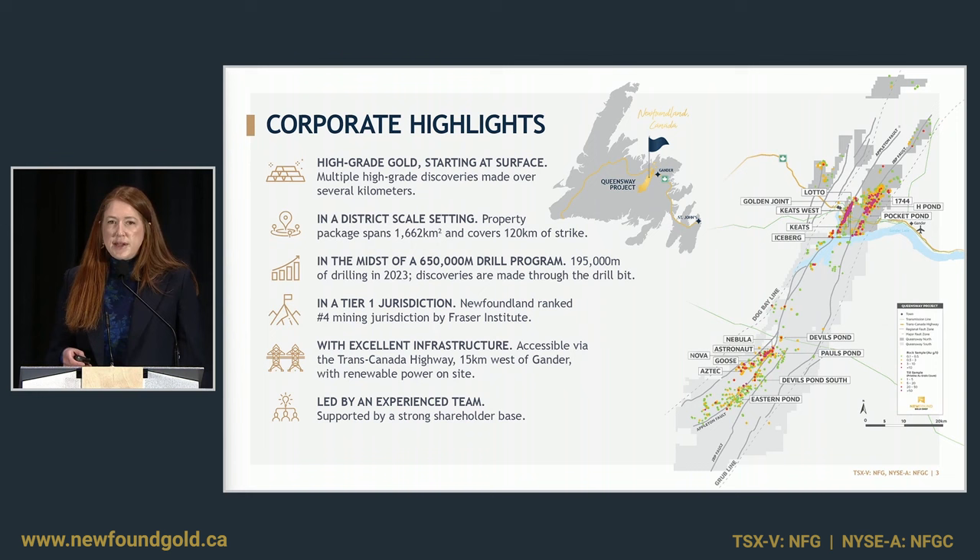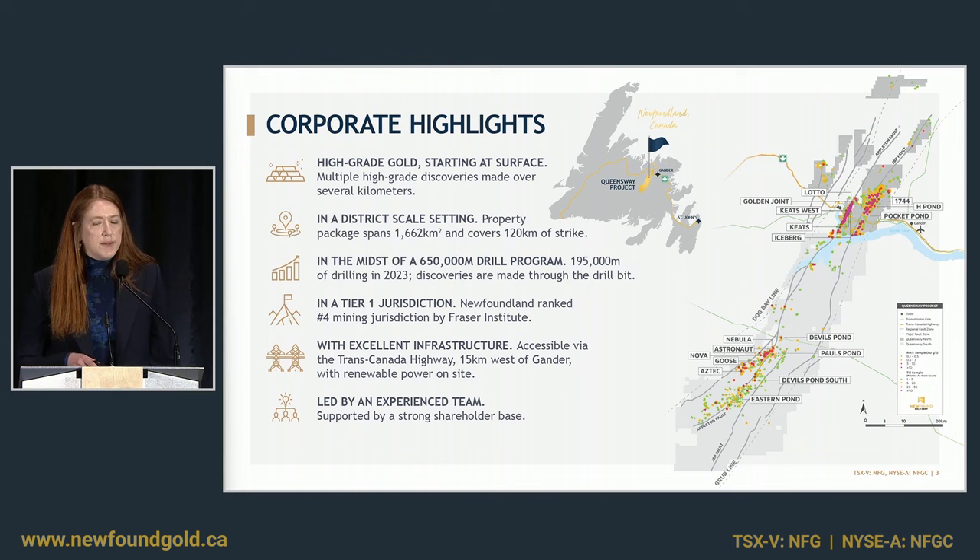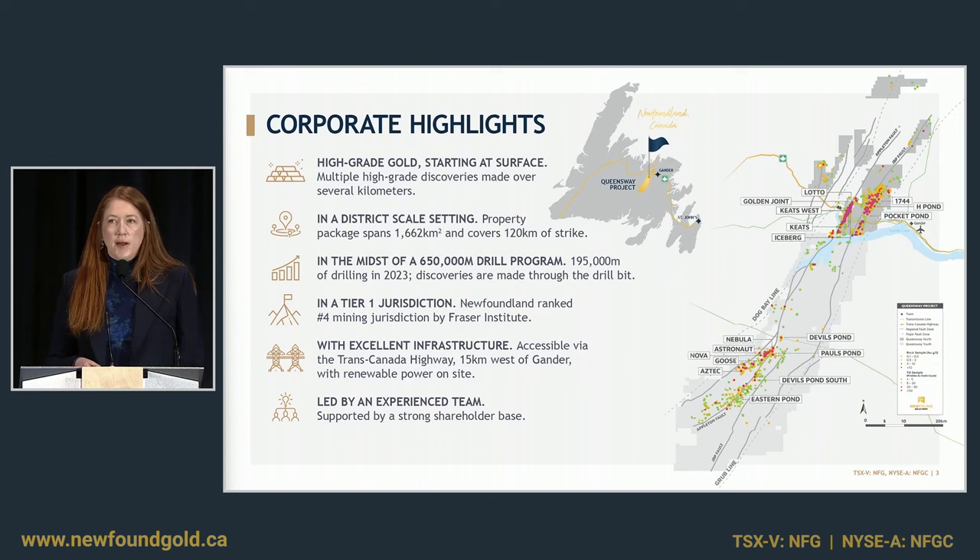The majority of exploration work has been focused on the Appleton fault zone at Queensway North, where you can see Iceberg, Keats, Keats West, Golden Joint, and Lotto labeled. We're in the midst of a 650,000-meter drill program, and in 2023 we completed 195,000 meters, much of which went into that segment of the Appleton fault zone. The project is divided into two property blocks: Queensway North, divided by Gander Lake, being more advanced in exploration, and Queensway South, a more greenfields regional play where we are getting more active each year.